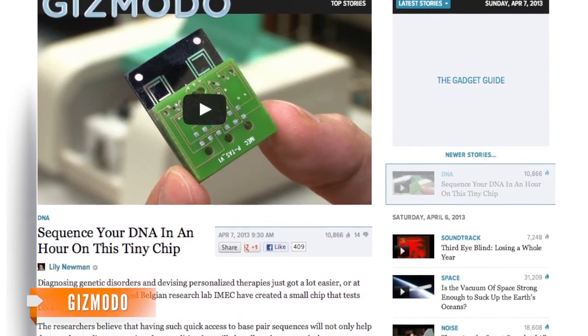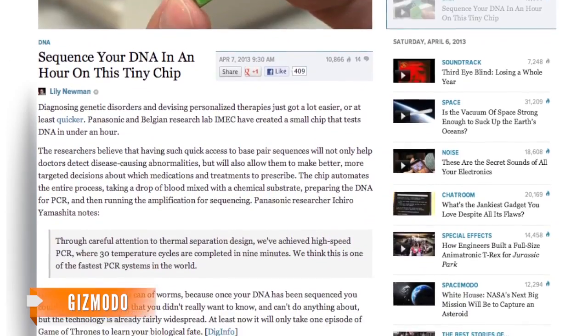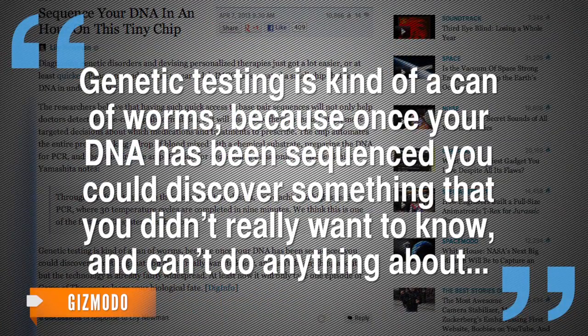But a writer for Gizmodo points out that while the technology itself is nothing new, faster access to genetic information might not always be a good thing. Genetic testing is kind of a can of worms, because once your DNA has been sequenced, you could discover something that you didn't really want to know and can't do anything about.